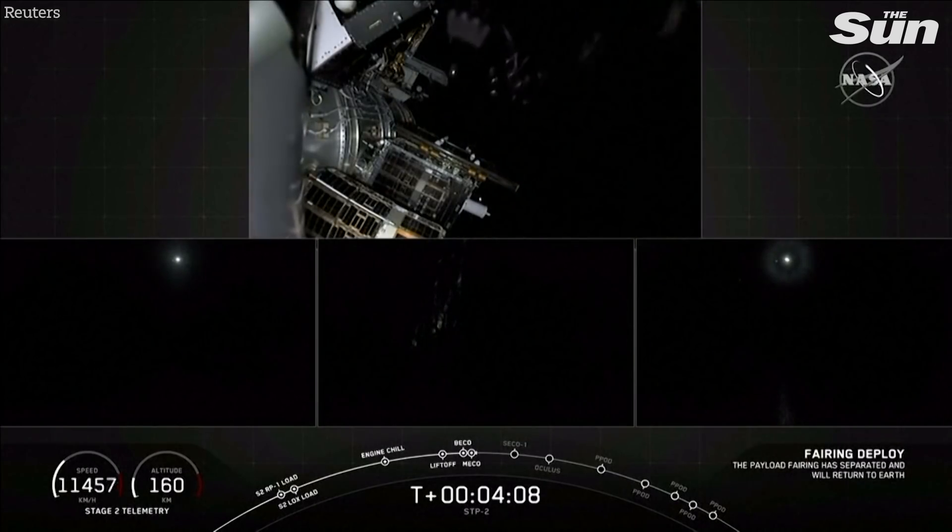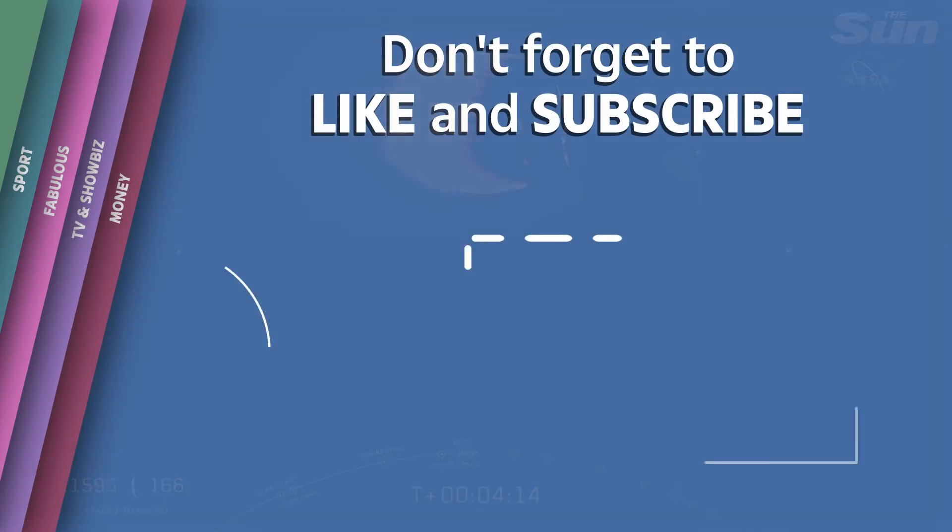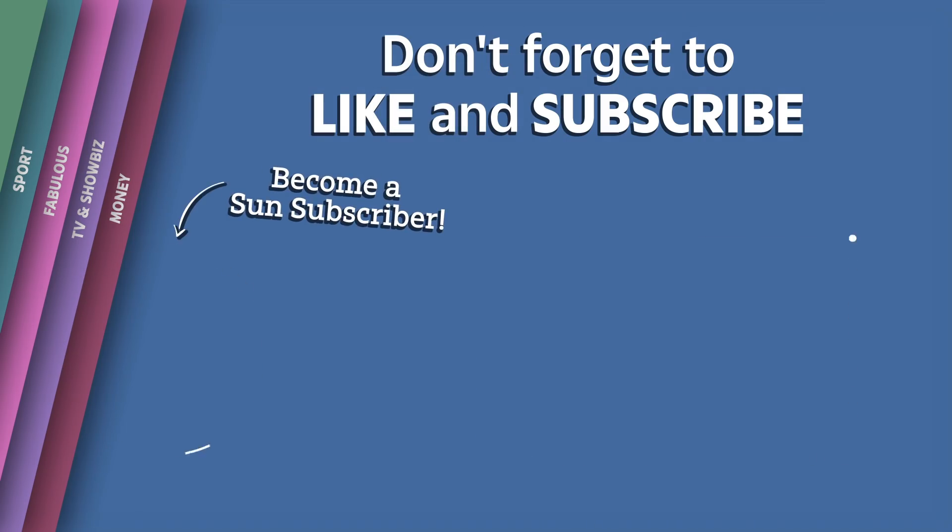Here comes fairing separation. Downrange cross-range nominal. Fairing separation confirmed. We have confirmation of the payload fairing separation.